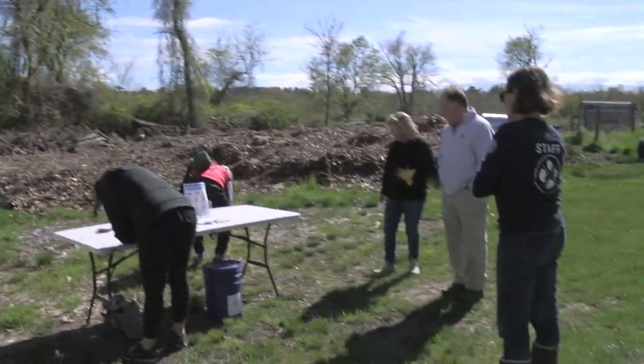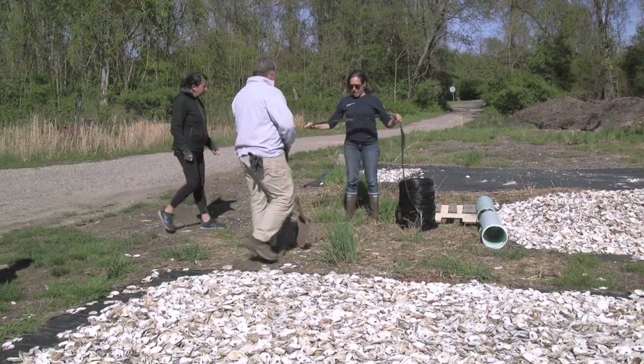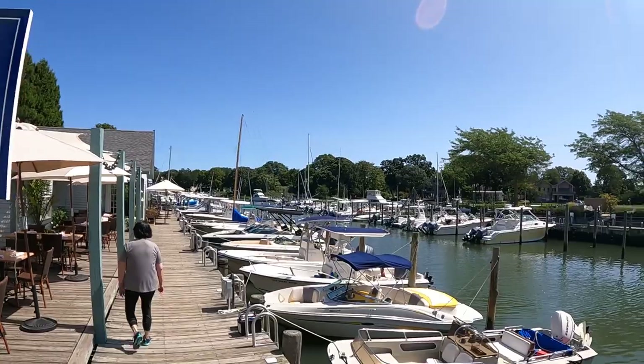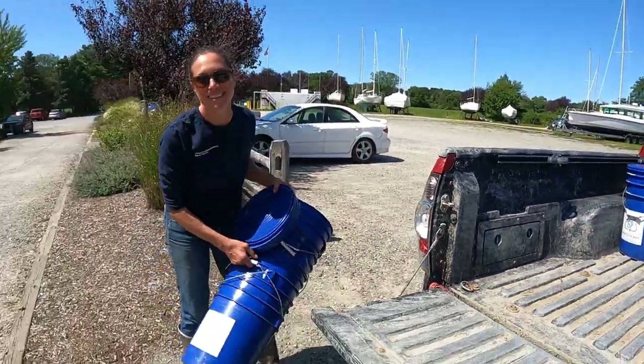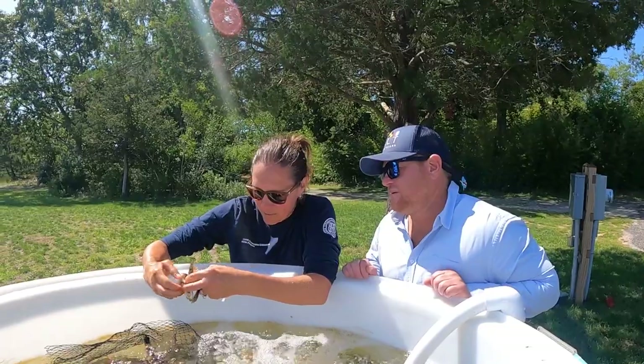A big part of our oyster reef restoration work is the shell. We have started a robust shell recycling program with a number of restaurants on Shelter Island as well as on the North Fork and South Fork as participants. Kate Sheehan came out to us over the winter and asked us if we'd like to partake in this Back to the Bays program where we recycle our shells from our raw bar and clams. Kate comes in, collects the buckets of shellfish shells, takes them back out to the water, and grows seeds on top of those shells — just a phenomenal program.